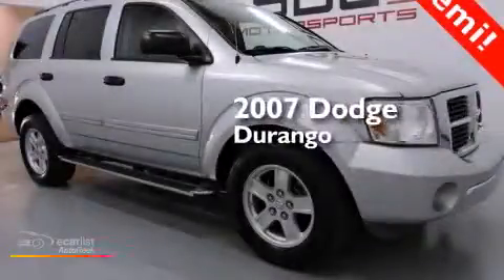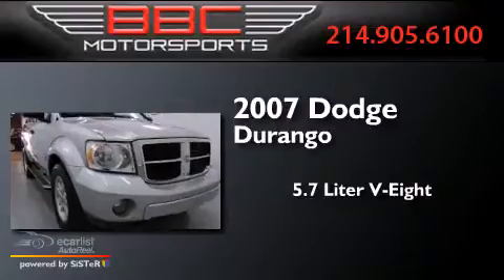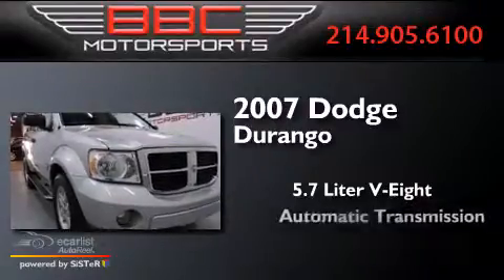This is a 2007 Dodge Durango. It features a 5.7-liter 8-cylinder engine and an automatic transmission.